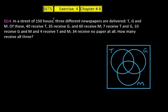40 houses receive T, so n(T) = 40. 35 receive G, so n(G) = 35. 60 receive M, so n(M) = 60. 7 receive T and G — note the word 'only' is not used here, so T∩G includes two regions: the T-G-only overlap and the central intersection.